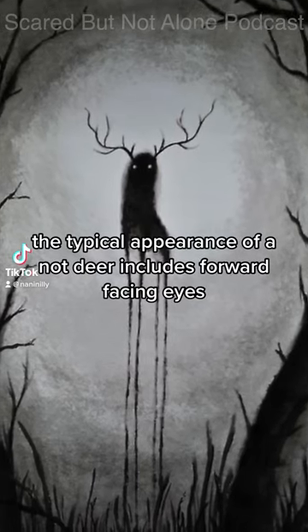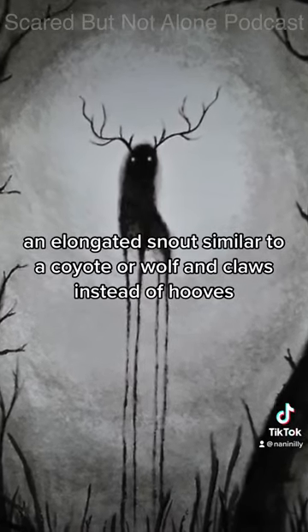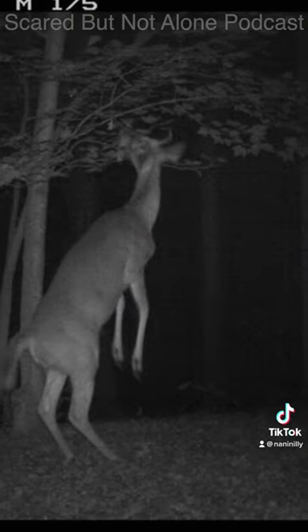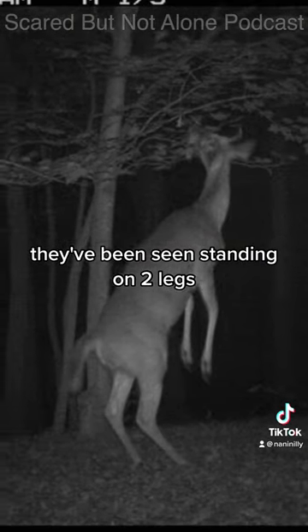The typical appearance of a not deer includes forward-facing eyes, an elongated snout similar to a coyote or wolf, and claws instead of hooves. They've been seen standing on two legs.